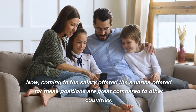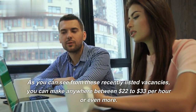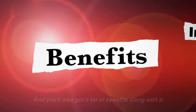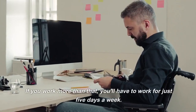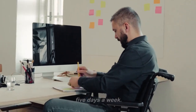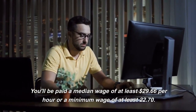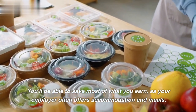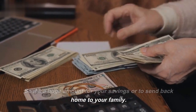The salaries offered for these positions are great compared to other countries. As you can see from these recently listed vacancies, you can make anywhere between $22 to $33 per hour or even more, and you'll also get a lot of benefits along with it. Working hours are just eight hours a day and you will be paid overtime wages if you work more than that. You'll have to work for just five days a week. You'll be able to save most of what you earn, as your employer often offers accommodation and meals, so it's a huge amount for your savings or to send back home to your family.